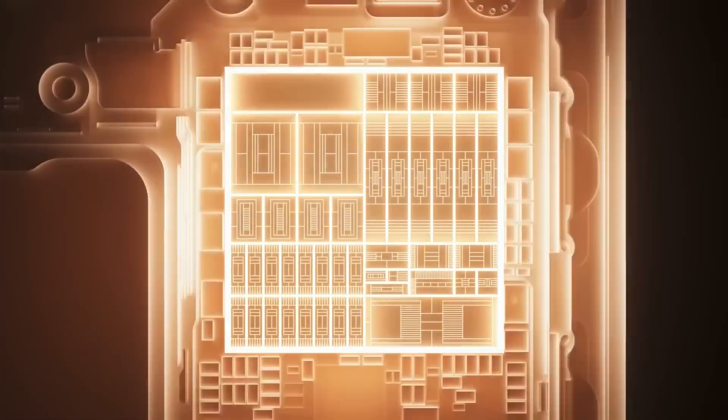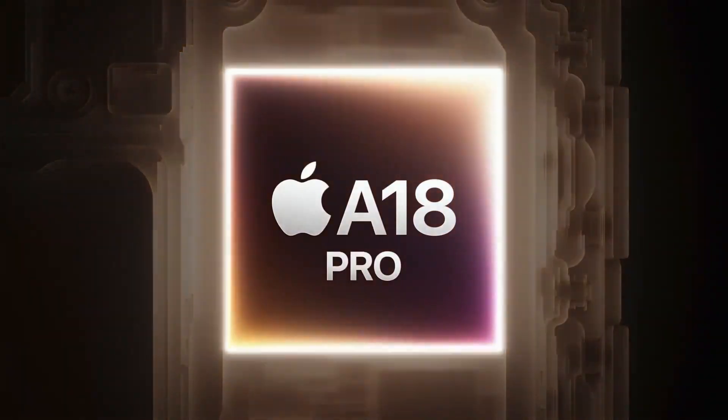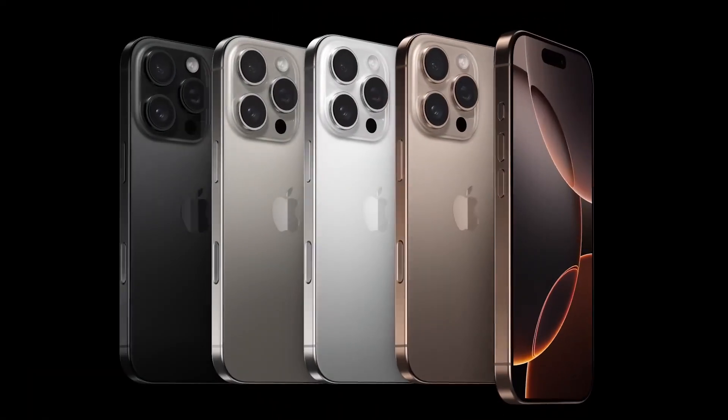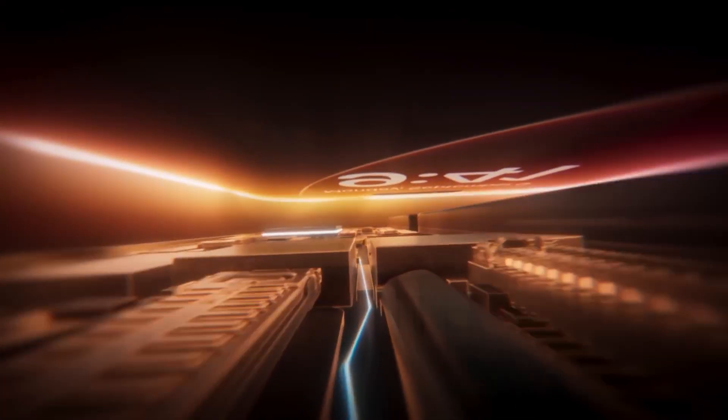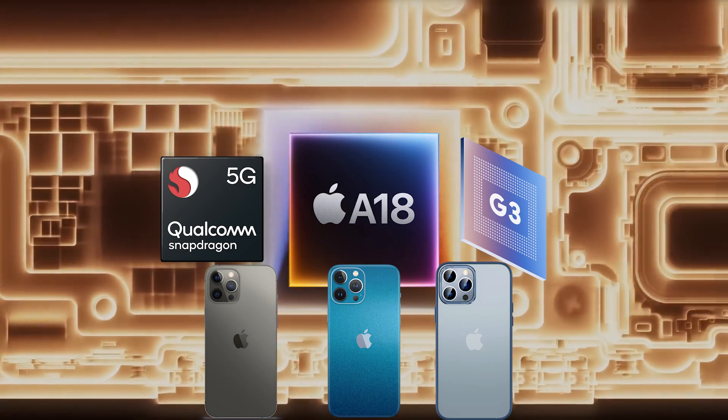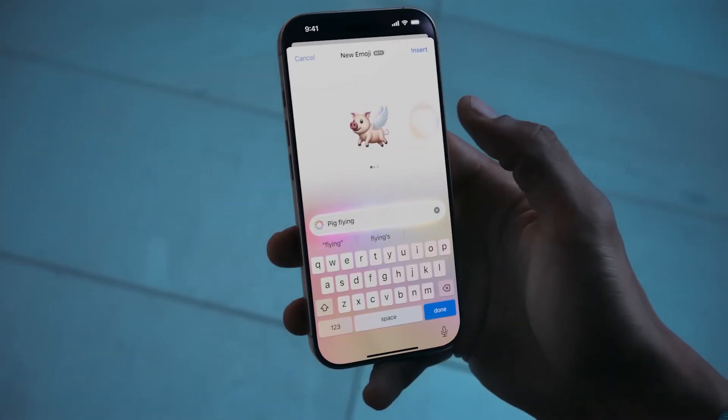About two weeks ago, Apple held a launch event where it introduced the iPhone 16 along with its new A18 and A18 Pro chips. These devices have just started hitting the shelves, so now we're seeing some real benchmark results. In this video, we'll be focusing on the A18 Pro's performance and comparing it to chips from Qualcomm, Google, and even previous Apple models. So if you're curious to learn more, let's dive in.